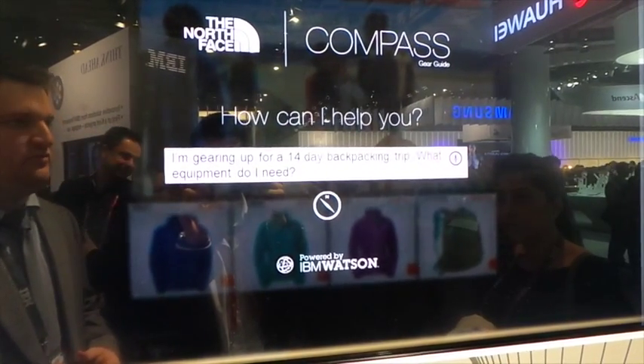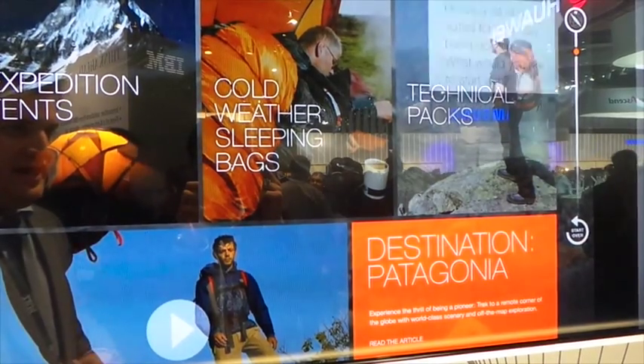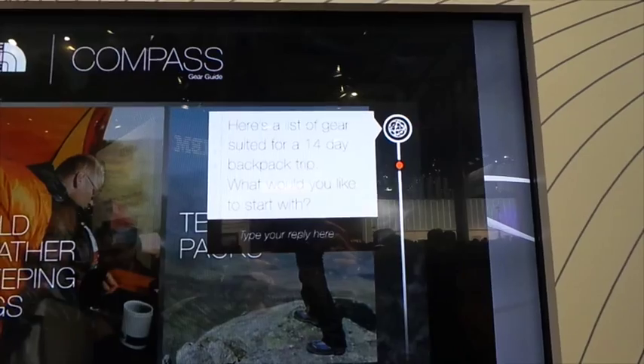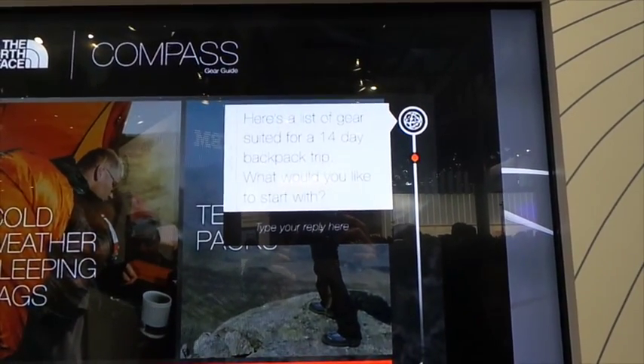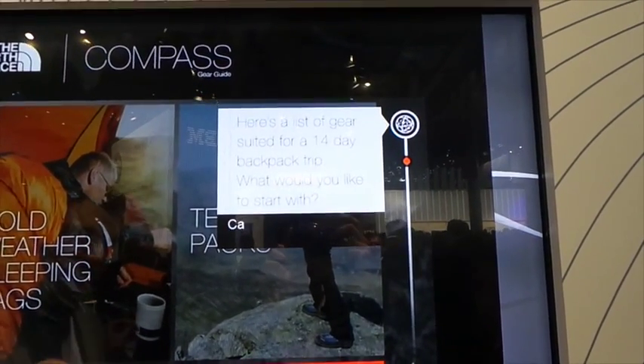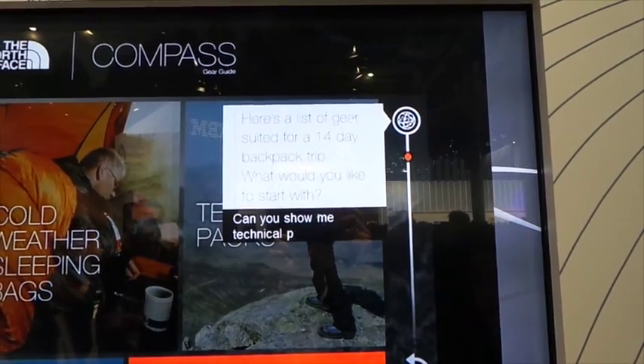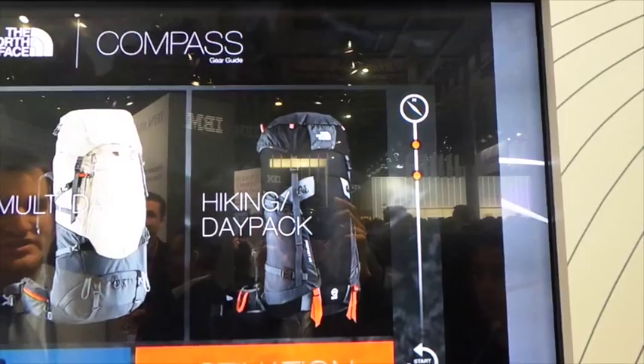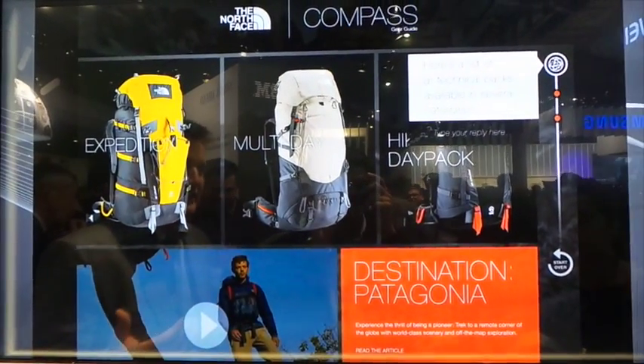Watson takes this question, learns across product documents, journals, and reviews, and comes back with a list of categories for me to consider. I know I want to look at technical packs, so I'm going to ask Watson to show me them. Watson continues the conversation by showing a list of different packs for me to consider.